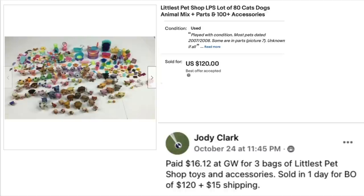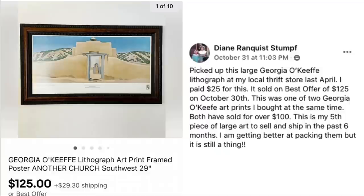Jody Clark paid $16.12 at Goodwill for three bags of Littlest Pet Shop toys and accessories. Sold in one day for best offer of $120 plus $15 shipping. This is a Littlest Pet Shop lot of 80 cats, dogs, animal mix, and parts — a hundred-plus pieces. She paid $16 and it sold in one day for $120.